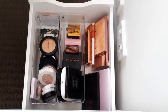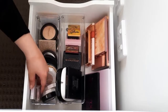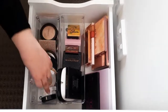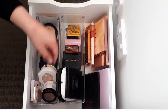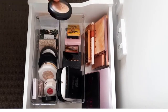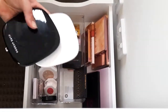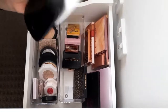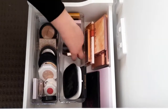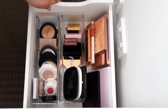In the fourth drawer we have face products. In this section we have highlighters and blushes: Kylie Cosmetics, KKW, Fenty creams, MAC. For highlighters I have Fenty, ELF, Becca, Dose of Colors, and MAC. For bronzers I have two Marc Jacobs ones — the white packaging is my favorite — plus Morphe, Fenty, Anastasia Beverly Hills, Huda Beauty, Kylie, The Balm, and NARS.